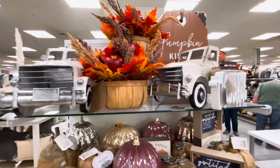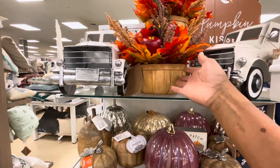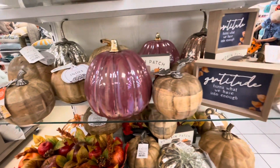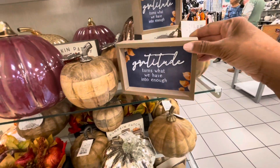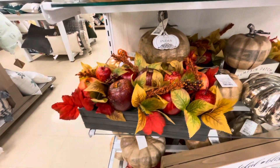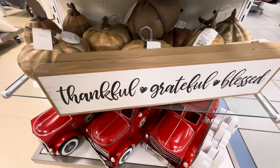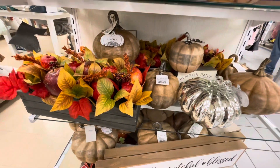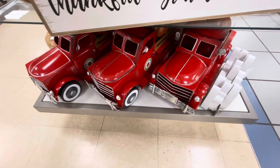On this end cap they have the white truck and the 'Thankful' sign for $7.99. They have all of the wooden pumpkins in different colors — everything is so pretty. 'Gratitude turns what we have into enough' — that's very true. This table arrangement is very nice. All of the wood pumpkins: some are $14.99 and some are $16.99. They're all made in India. And some of the red trucks down here at the bottom.